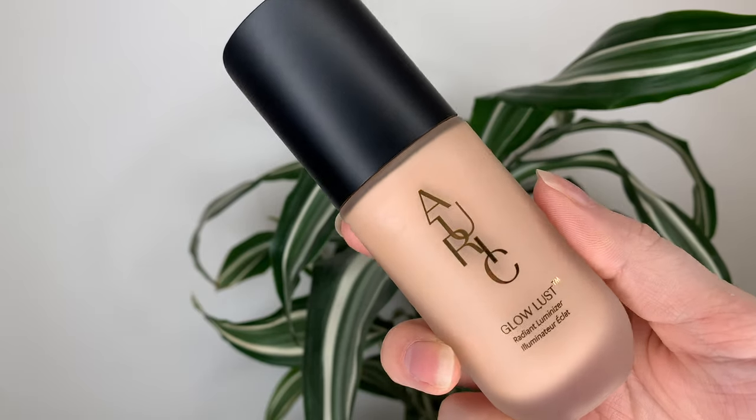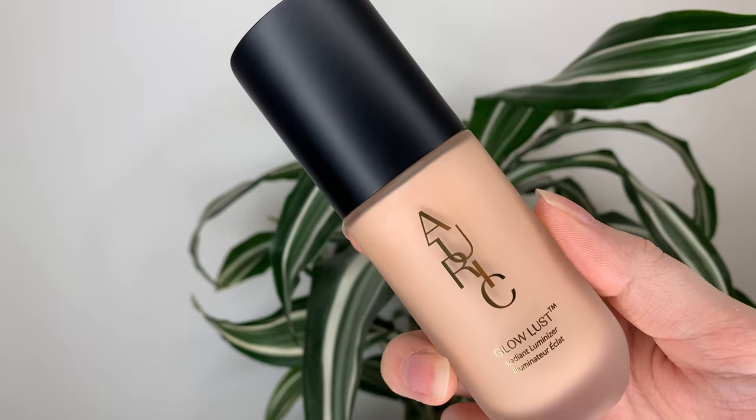Hey guys, today's video is very exciting for me. I have the Auric Glow Lust Radiant Luminizer by Samantha Ravindahl. I've been following Sam for a few years now. When I first discovered her, I was living in Vancouver and she's from Vancouver, so I just felt just a little bit more of a connection.